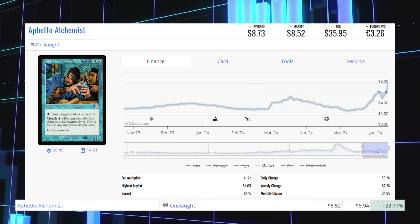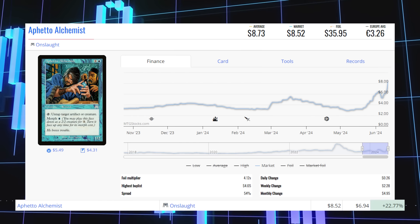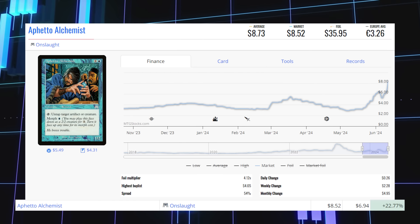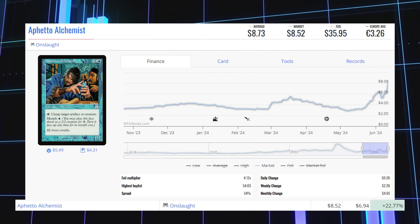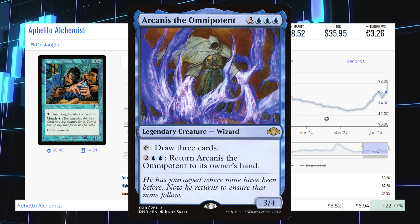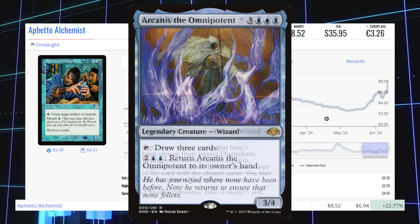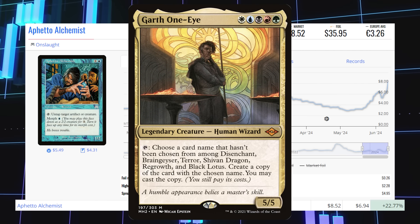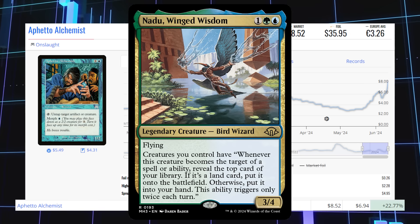Next up is Fetto Alchemist from Onslaught. This uncommon is up 22.77% from $6.94 to $8.52 for its market price, and its average price is $8.73. This card sees most of its play in commander in commanders like Arcanus the Omnipotent and Garth One-Eye, but sees the most play with Nadu, Winged Wisdom from Modern Horizons 3.